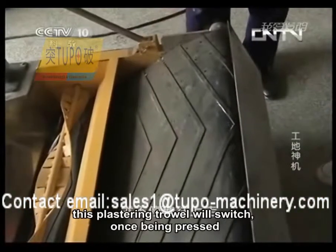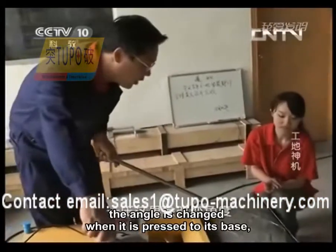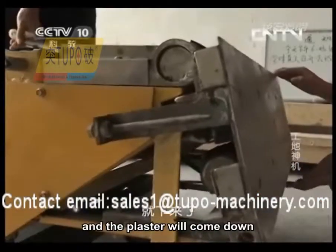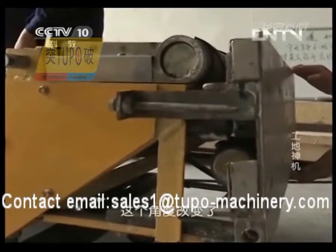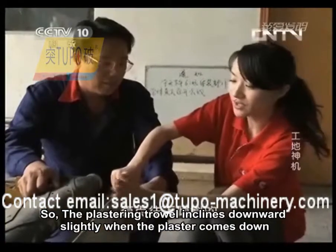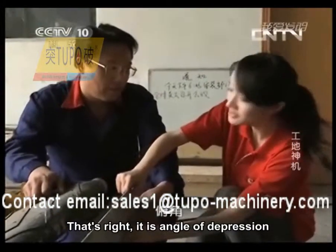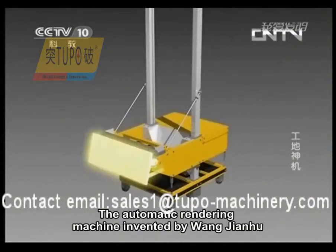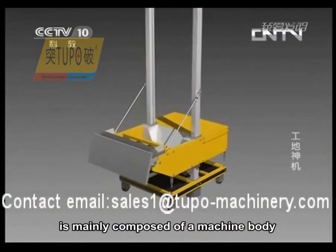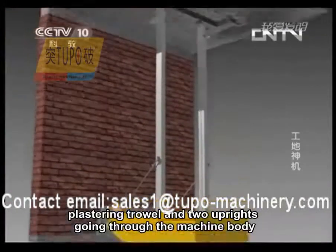The plastering trowel will switch once being pressed. The angle changes when it is pressed to its base, and the plaster will come down. The plastering trowel inclines downward slightly when the plaster comes down — that is, it operates at an angle of depression. The automatic rendering machine invented by Wang Jianhu is mainly composed of a machine body, a plastering trowel, and two uprights going through the machine body.